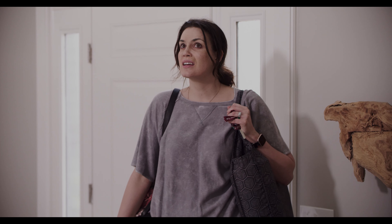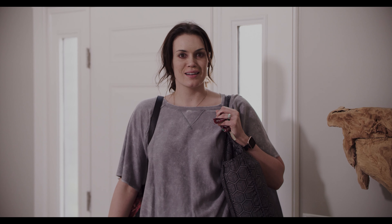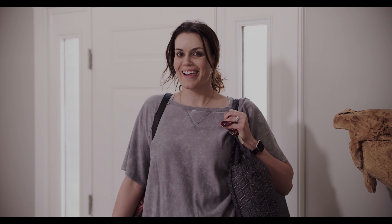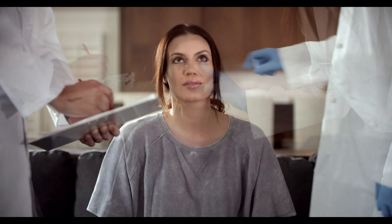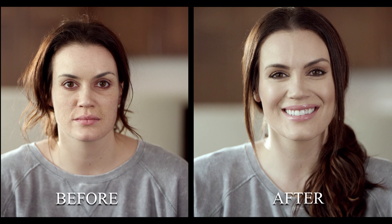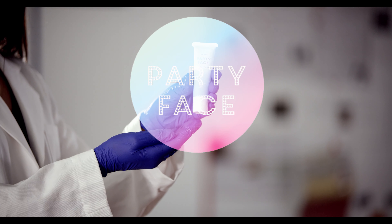Where are my kids? We took them away to remind you of what life was like before you had them. The image on the right is just 10 minutes after applying Party Face. I look hot! So how do I get Party Face? For every $8 that you donate, you get a free, full-size tube of Party Face shipped right to your door.